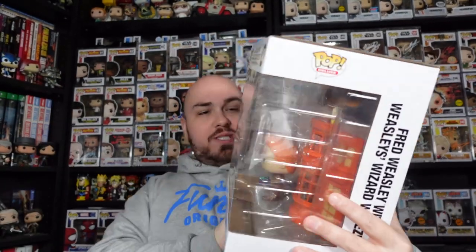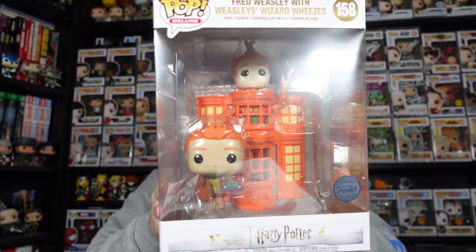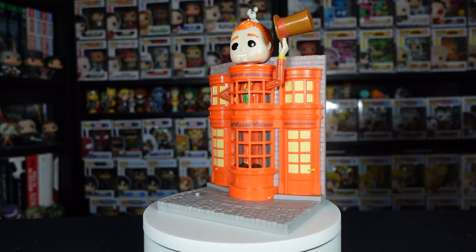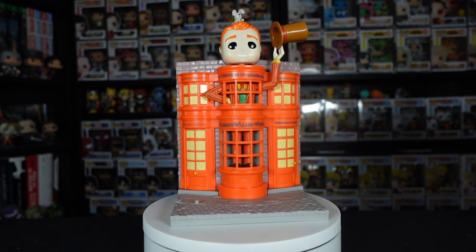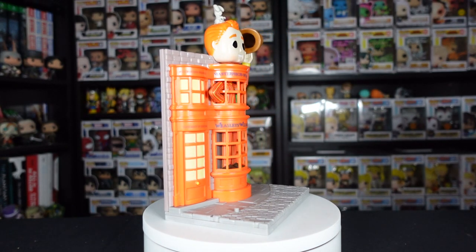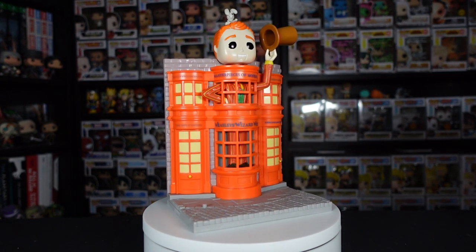We'll start with the biggest thing here. I did actually pick up the Fred Weasley with Weasley's Wizard Wheezes — quite a mouthful. The latest in the Diagon Alley set, and I say latest, maybe even the final one. We've already had at least five, if not six. I think this is my favorite one — it just looks really, really cool.